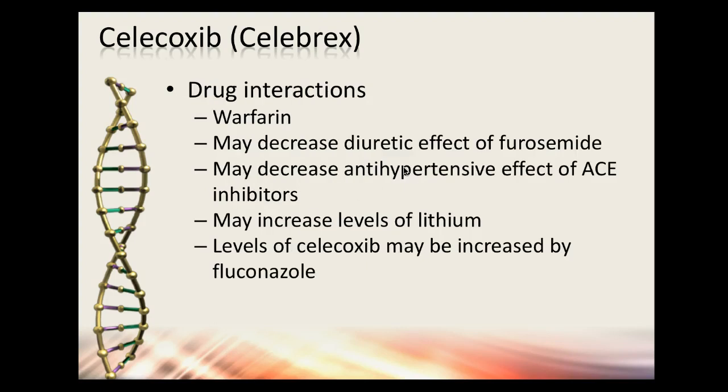Drug interactions for Celebrex include warfarin, which thins the blood. It can decrease the diuretic effect of furosemide (Lasix), decrease the antihypertensive effect of ACE inhibitors like lisinopril or quinapril, and may increase lithium levels — lithium being used for bipolar disorder. Fluconazole, used for fungal infections, may also increase Celebrex levels.